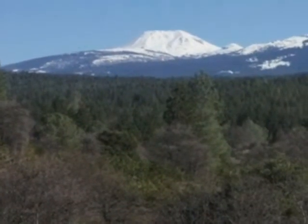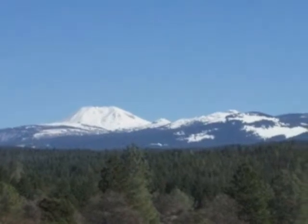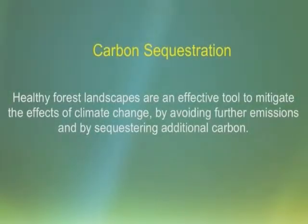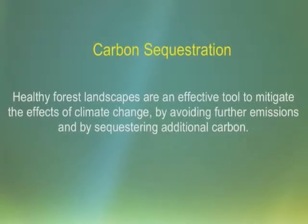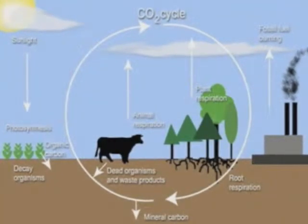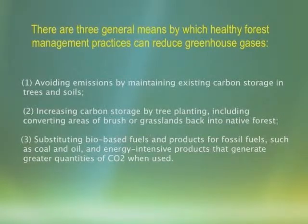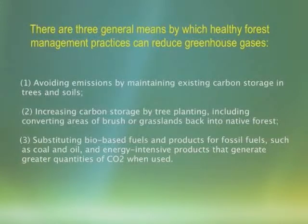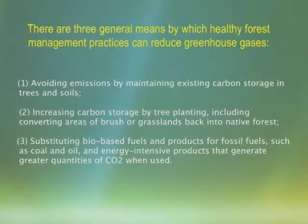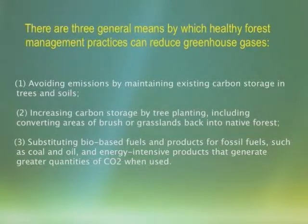Our forests take in carbon dioxide and release oxygen, so a vibrant forest landscape also improves our air quality over time. Healthy forest landscapes are an effective tool to mitigate the effects of climate change by avoiding further emissions and by sequestering additional carbon. There are three general means by which healthy forest management practices can reduce greenhouse gases: avoiding emissions by maintaining existing carbon storage in trees and soils; increasing carbon storage by tree planting, including converting areas of brush or grasslands back into native forest; and substituting bio-based fuels and products for fossil fuels such as coal and oil, and energy-intensive products that generate greater quantities of CO2 when used.